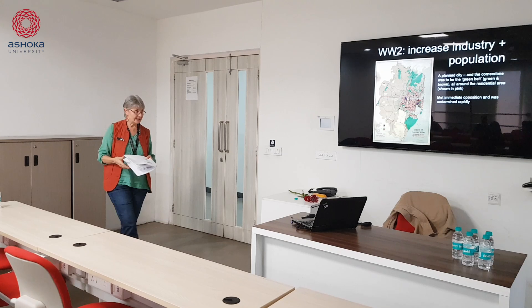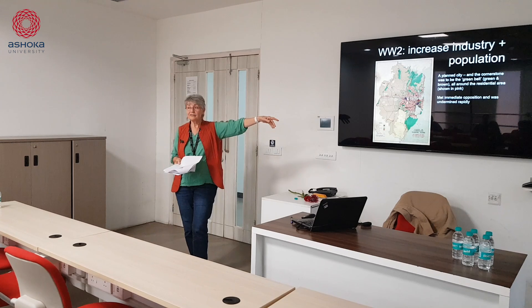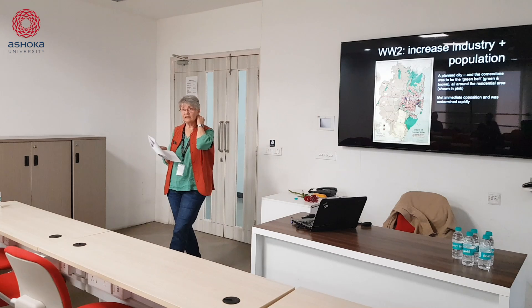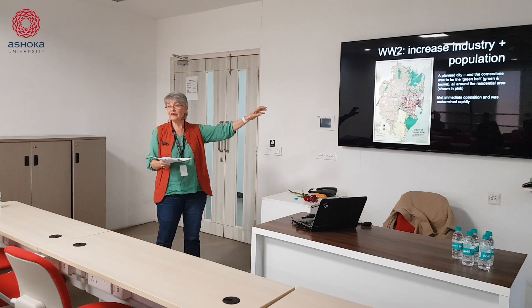These fears compounded into government decisions about increasing industry and increasing population to work in industry. It was also a planned city — all of this area, not just the green areas close to the rivers but the brown areas too, was supposed to be a green belt under the County Cumberland Plan, which planned the expansion of the city, ensuring factories were spread around with a green belt remaining.